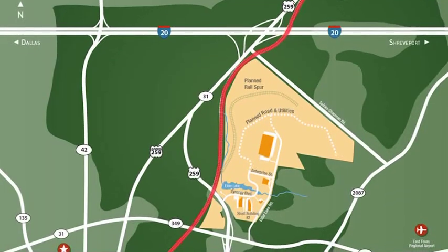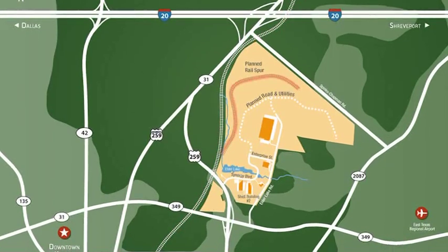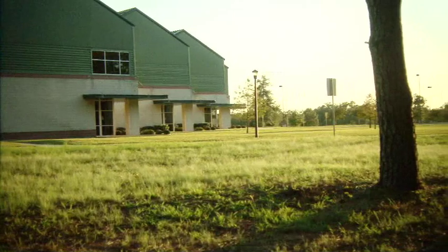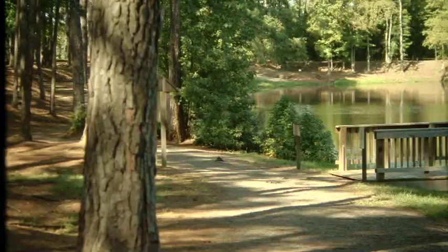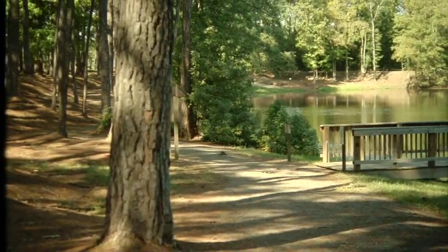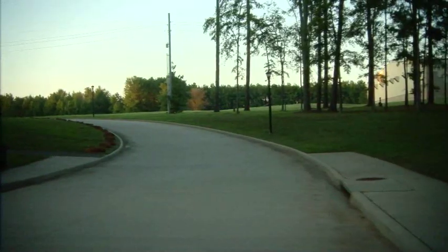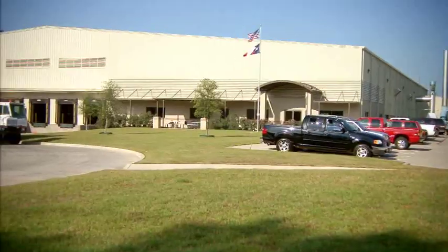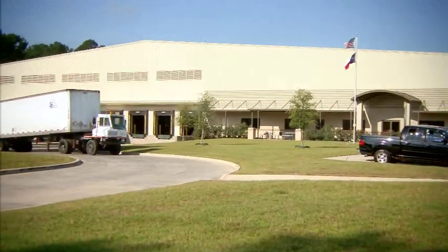Main rail lines are less than a mile from the park, and a spur into the park is planned. Sites are available from 4 to 140 acres with access to abundant water and sewer from the city of Kilgore. Options are available for natural gas service, and the regulated electric rates in the Kilgore region are some of the lowest in the nation.